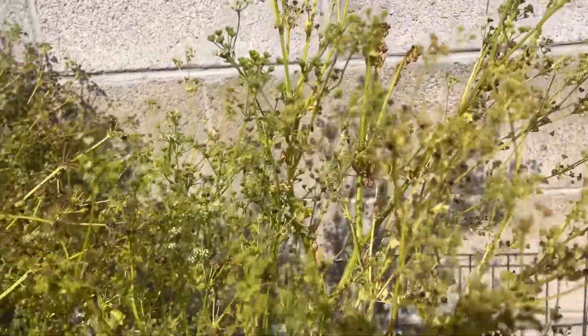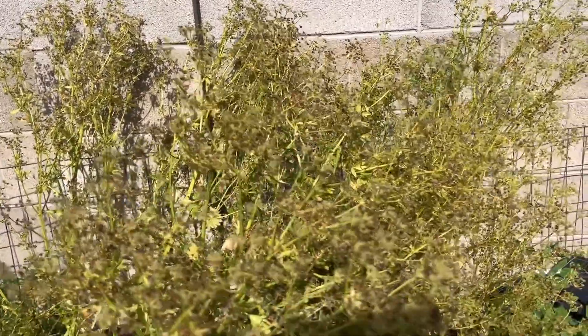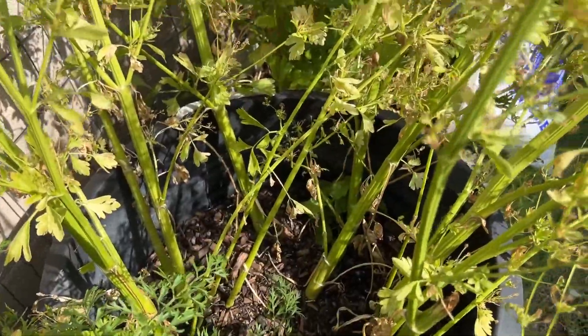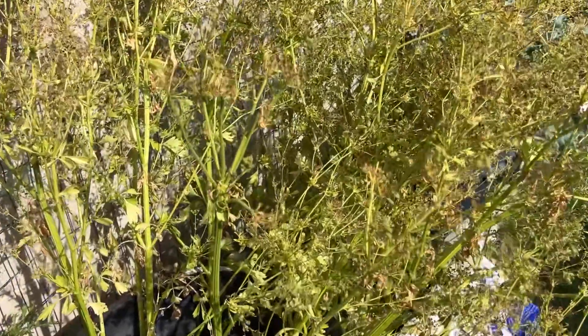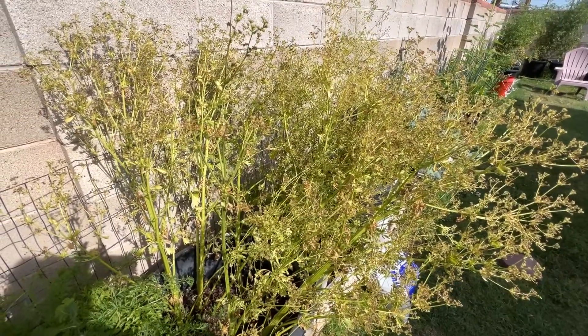Look at all this celery seed — I am ready to pick these. Some of them are actually turning dark, almost blackish. I'm just going to chop these down today and throw them in a bag, and whatever settles at the bottom is what I'm going to keep. So today I'm cutting the celery seed. Look at how thick the celery is — it's time to clip this down and get it ready for winter. Celery will stay green all year round. It's time to pick this celery and cultivate the seeds.